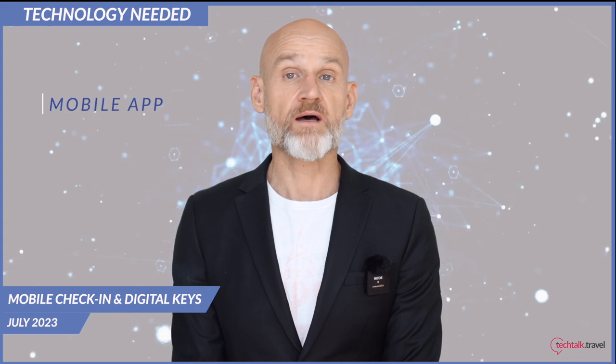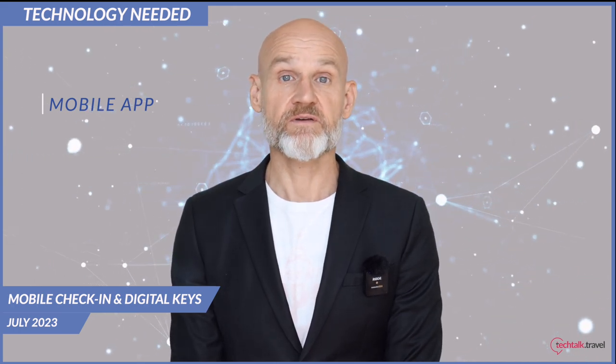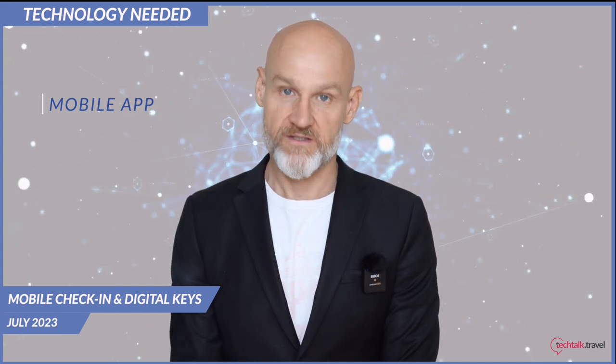To successfully implement mobile check-ins and digital keys, hotels need to invest in the following technologies. First of all, the mobile app. This is the main interaction point between guests and the hotel. It needs to be intuitive, easy to use and feature rich, offering options for room selection, check-in, check-out, key access and additional services.